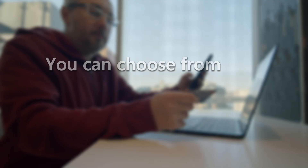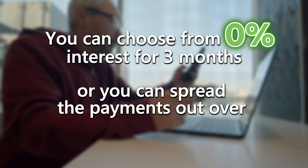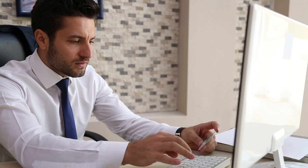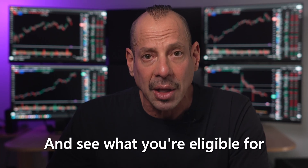And if you need financing, we have some fantastic options. You can choose from 0% interest for three months, or you can spread the payments out over 36 months. Checking how much you qualify for will not impact your credit score, and it doesn't matter if you have good credit or bad credit — we have an option for you.